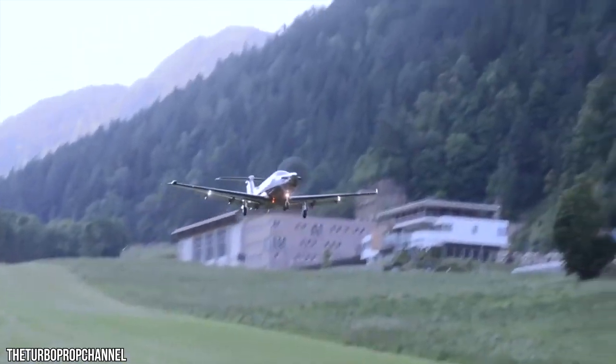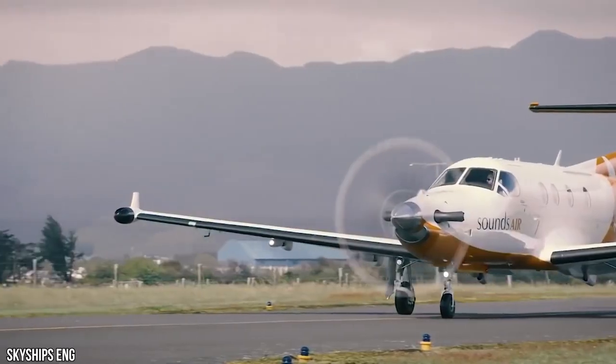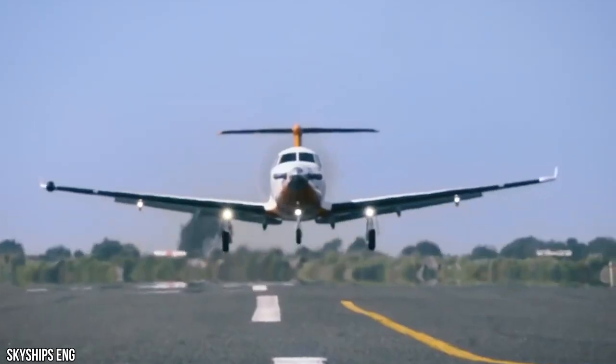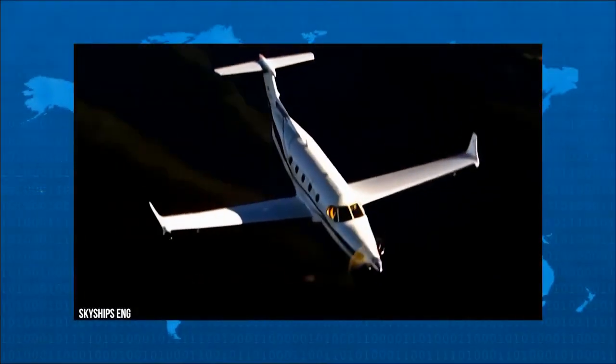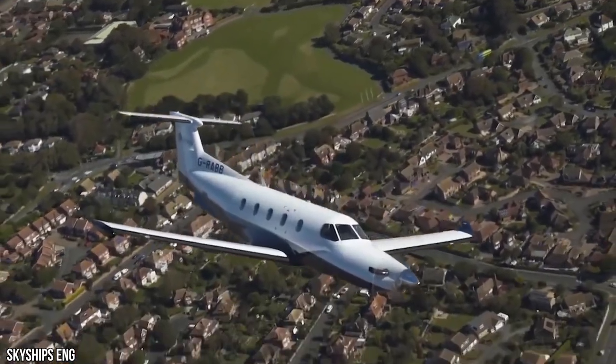With over 7 million flight hours, the PC-12 has proven itself as the most versatile and valued business aircraft globally. It's an original masterpiece that has been impossible to copy. The PC-12 NGX brings this legacy to the next level of elegance, efficiency, and technological advancement. Welcome to Kings of Luxury.